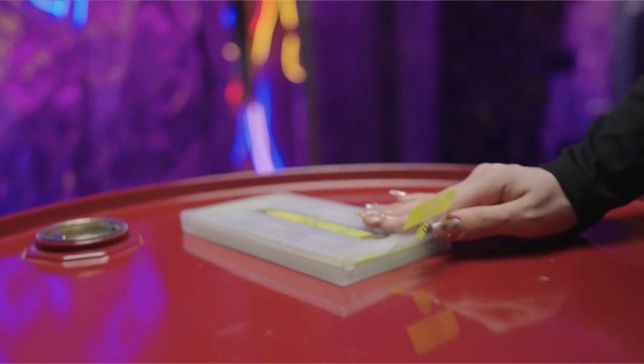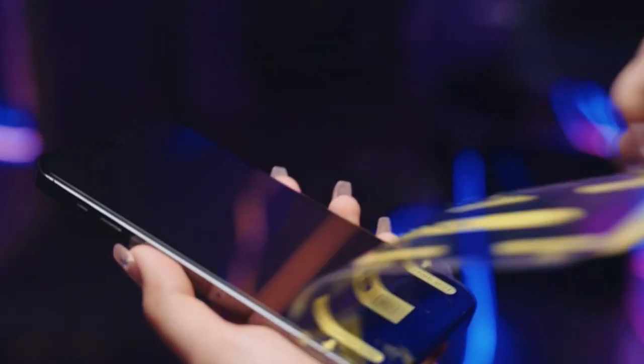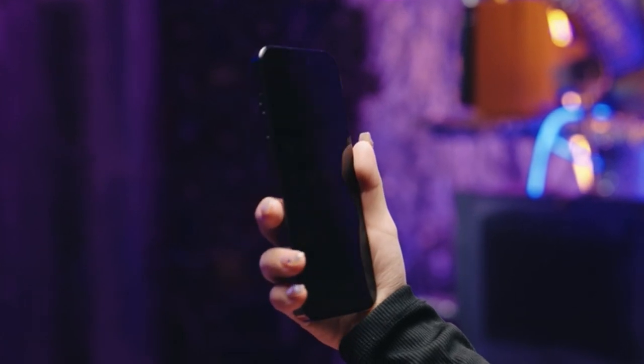Hi, what's up everyone. In this video, we are going to talk about the top best iPhone 15 Pro Max privacy screen protectors you can buy on Amazon.